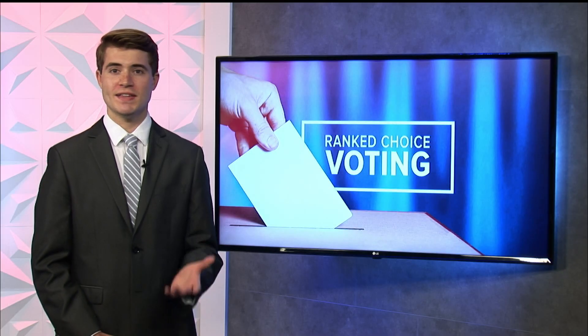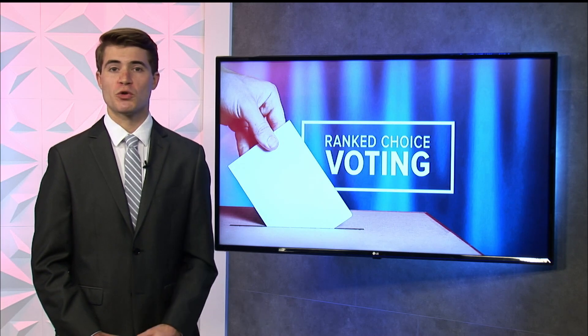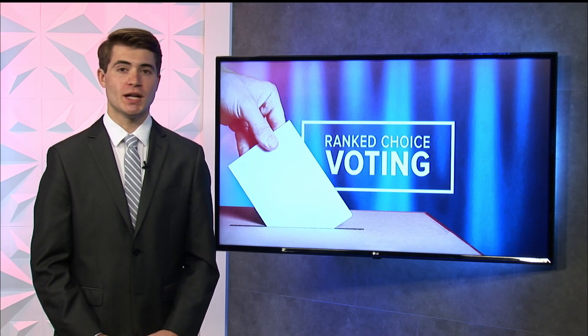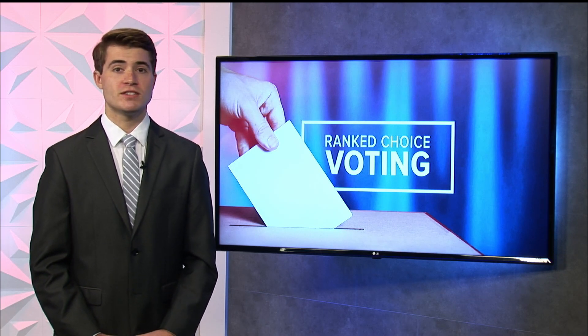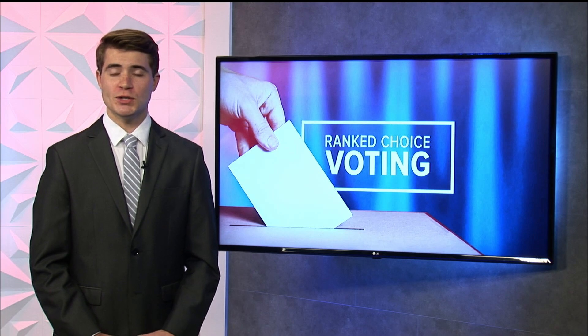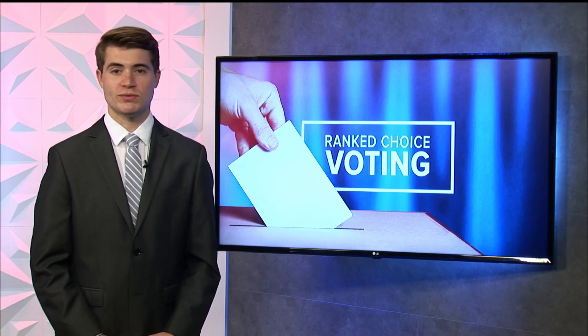Hi, Lindsay. In this election year, Maine becomes the first state in the nation to use Ranked Choice Voting in a presidential election. Maine voters approved the system in 2016 and have used it in elections since then. But if you're still wondering how it works, here are some key things to know about Ranked Choice Voting.